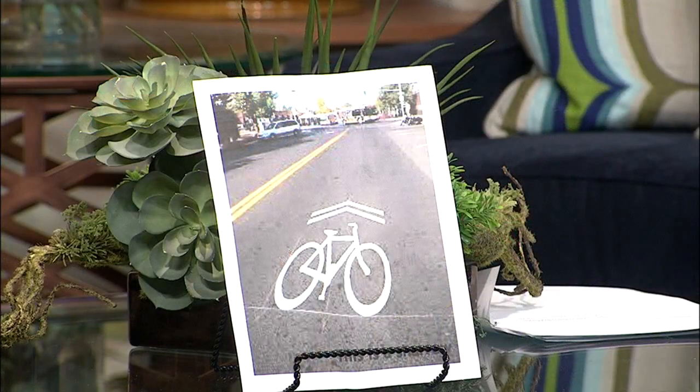Something called a sharrow — is that coming soon? That's already on the road, also on Alvarado. Leading up to the actual Hawk is another new symbol. I brought a drawing of a sharrow. The sharrow is a way for both cyclists and motorists to know that this road now turns into a shared-usage road, so cyclists are allowed to take the full lane.